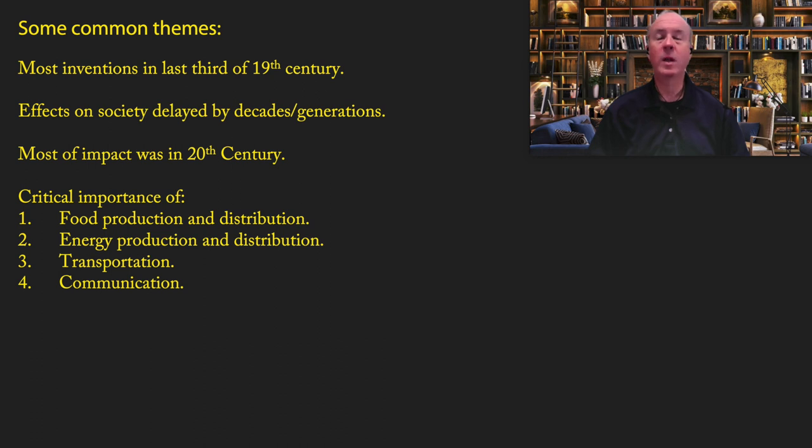You may have noticed certain themes running through this entire list. Most of the inventions were in the last third of the 19th century, and the effects on society were greatly delayed — for many of these inventions, the true impact did not come until the 20th century. This is a common phenomenon in technological innovation: we tend to think that when a technology is invented it has a vast impact immediately, but oftentimes it takes decades or generations for that impact to fully spread throughout the economy. This list also shows the critical importance of four key areas: food production and distribution, energy production and distribution, and transportation and communication — those are the four big buckets of technology most important to driving the economy forward.